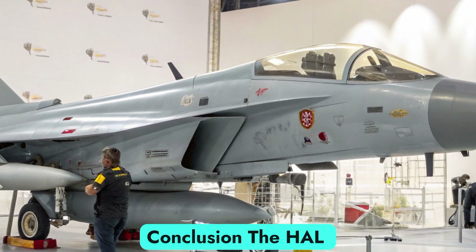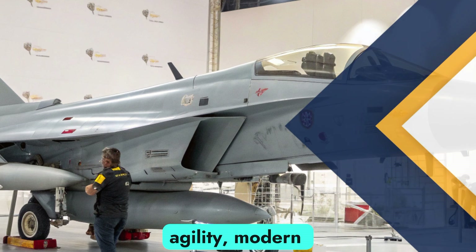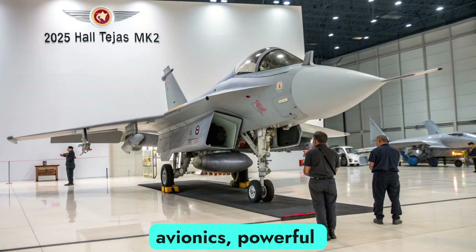Conclusion. The HAL Tejas Mk2 is not just a fighter jet — it's a symbol of India's determination to achieve technological independence in defense. With unmatched agility, modern avionics, and powerful weapons, the HAL Tejas Mk2 stands ready to define the future of Indian air power.